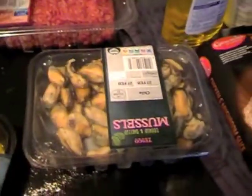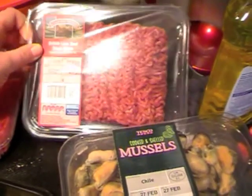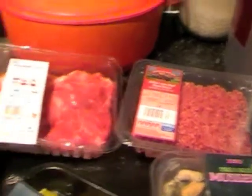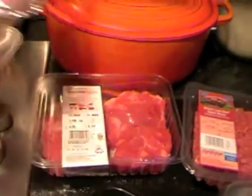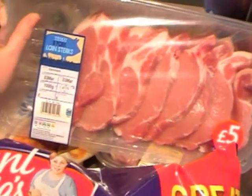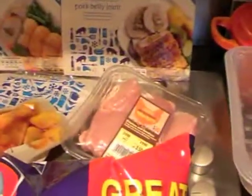Some mussels — two lots of mussels. Some British lean beef steak mince, so we'll probably do a spaghetti bolognese with that. Some everyday value British beef stew and steak. Turkey mince. Some eight pork loin steaks for a fiver — I don't know what we'll do with them, probably a dinner of some description.